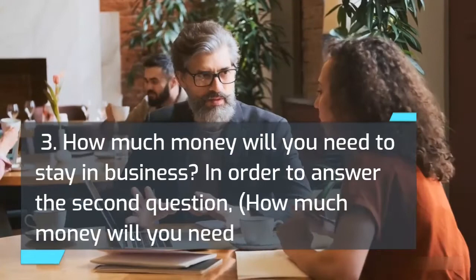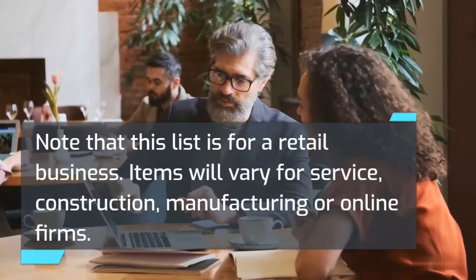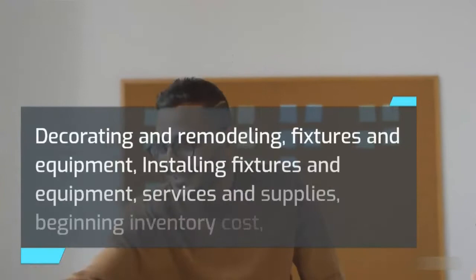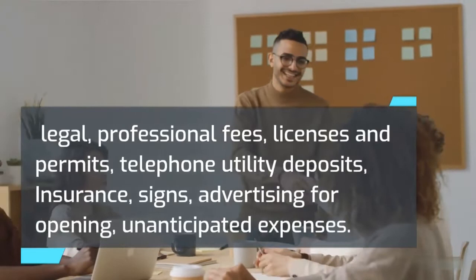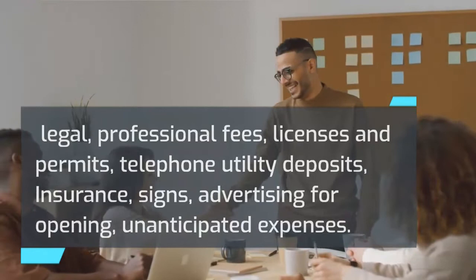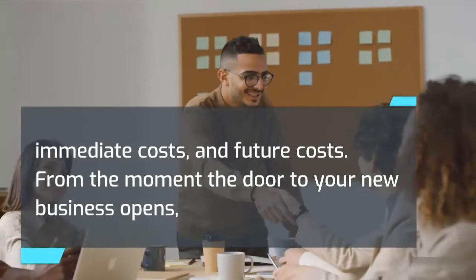To answer how much money you will need to start your business, prepare an estimate of all your startup costs. Items to take into account include: decorating and remodeling, fixtures and equipment, installing fixtures and equipment, services and supplies, beginning inventory cost, legal and professional fees, licenses and permits, telephone and utility deposits, insurance, signs, advertising for opening, and unanticipated expenses. Note that this list is for a retail business — items will vary for service, construction, manufacturing, or online firms.